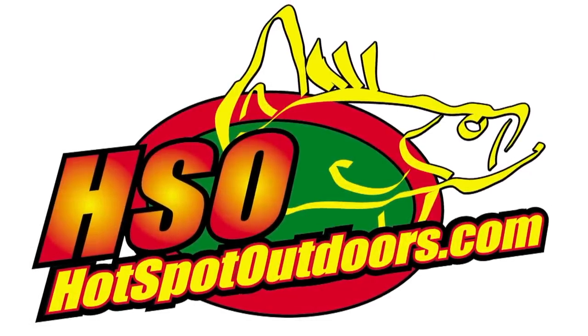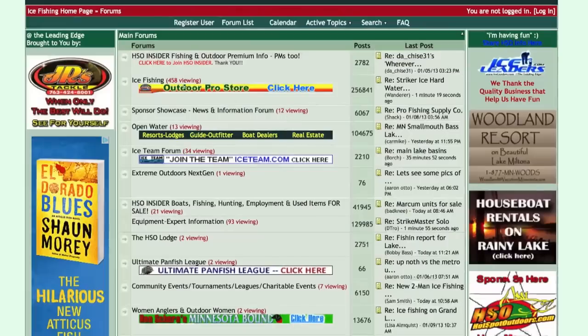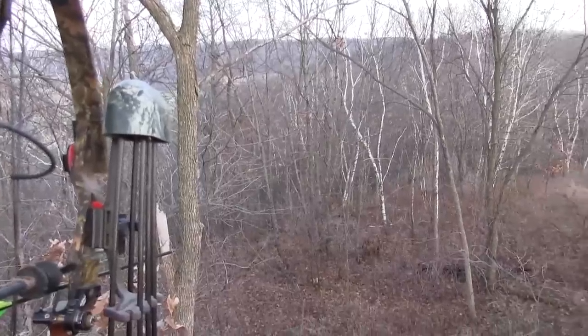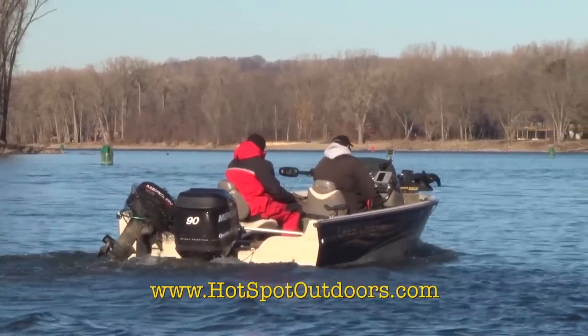Have you been to Hot Spot Outdoors lately? Here at Hot Spot Outdoors, we have more fun at the leading end. Our website is filled with fishing and hunting information that will blow your mind. With thousands of outdoor users coming to our website each and every day, you can be sure we have the hunting and fishing information you're looking for. Check us out online at www.HotspotOutdoors.com.